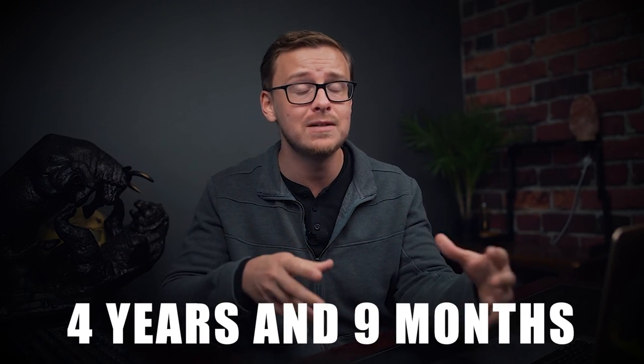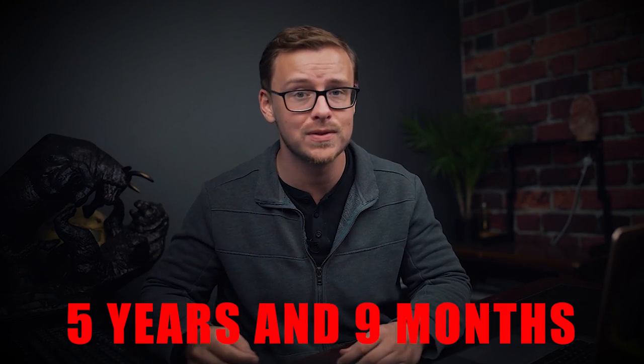I could have actually graduated in four years and nine months instead of five years and nine months, which was very frustrating. But during that third year I took it easy, worked a lot, earned a lot of money, and enjoyed my college experience — so it really wasn't a waste of time.